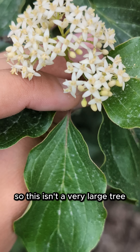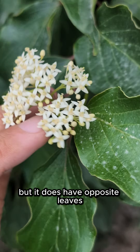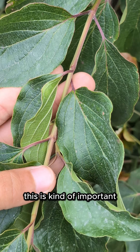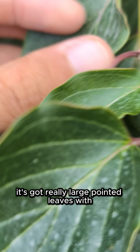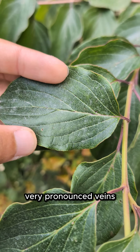This isn't a very large tree — it can probably get up to about 30 feet on average — but it does have opposite leaves. This is kind of important where the leaves come out together; they come out in pairs. It's got really large pointed leaves with very pronounced veins.